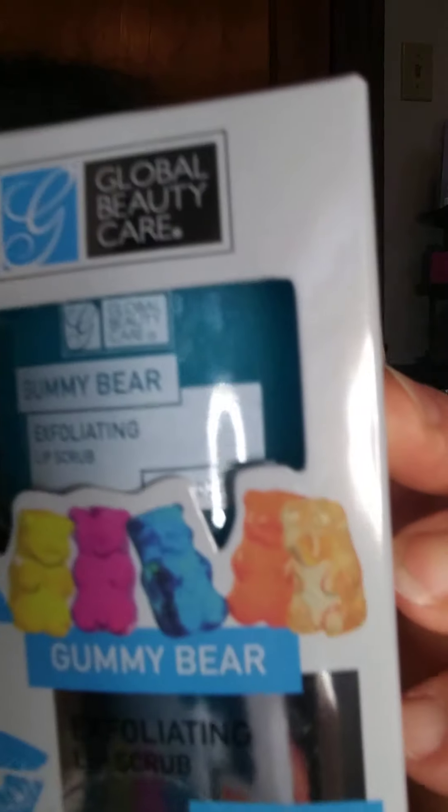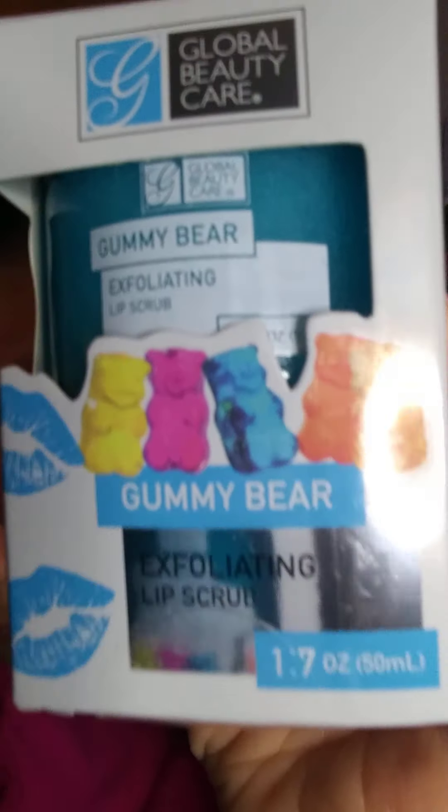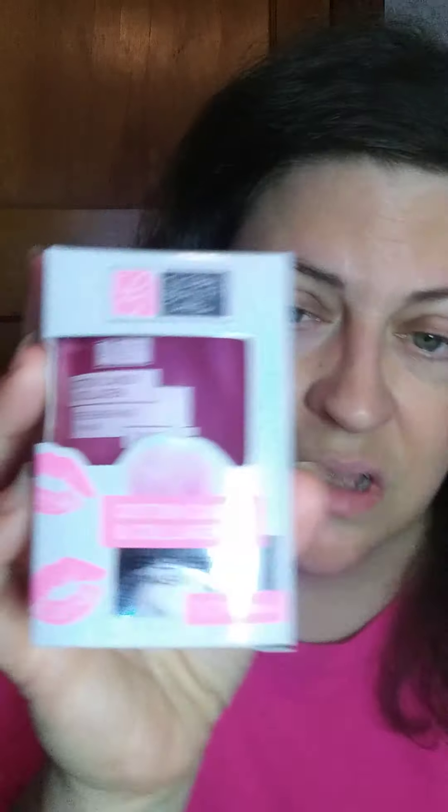I found these yesterday, and we have the Gummy Bear Lip Exfoliating Scrub — it's really cute. And then they have Cotton Candy and Collagen Lip Mask.